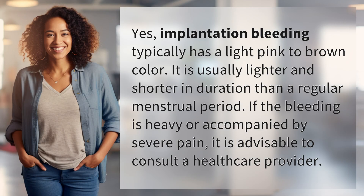Yes, implantation bleeding typically has a light pink to brown color. It is usually lighter and shorter in duration than a regular menstrual period. If the bleeding is heavy or accompanied by severe pain, it is advisable to consult a healthcare provider.